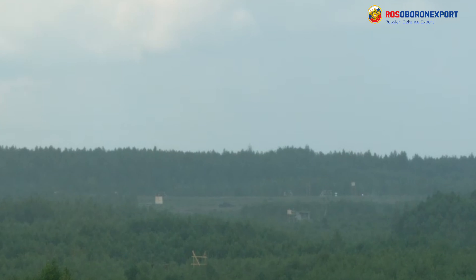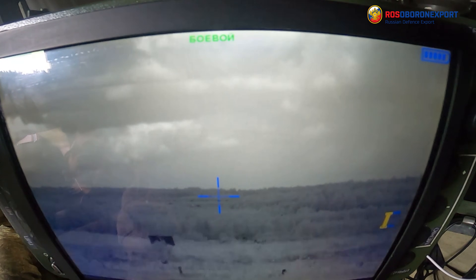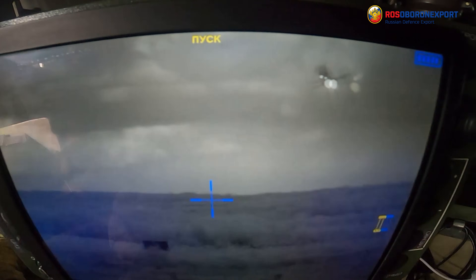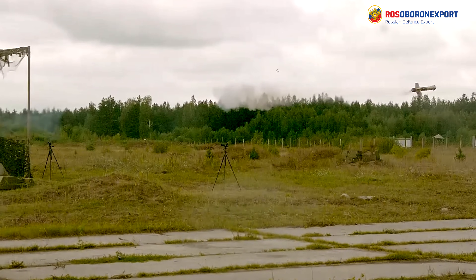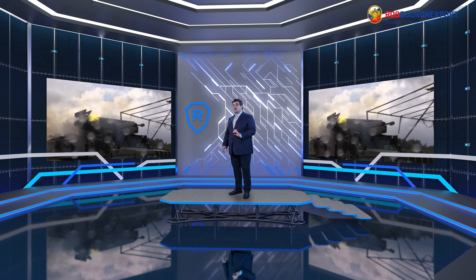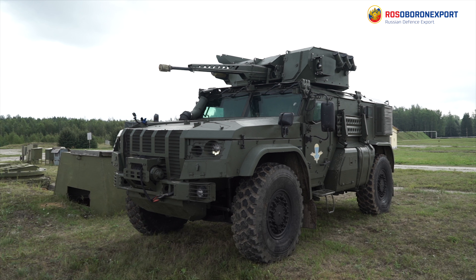This footage demonstrates the engagement of a simulated target by the ATGM-armed variant of the Typhoon VDV combat vehicle. The vehicle is being prepared to launch a guided missile. The gunner searches for a target. The target has been found. The gunner launches a missile and tracks it via the system's sighting unit. The missile flies to the target. The tank-type stationary target has been successfully hit. The operations required to engage a target with a guided missile are easy and don't require long-winded preparations.